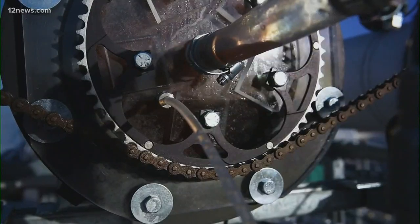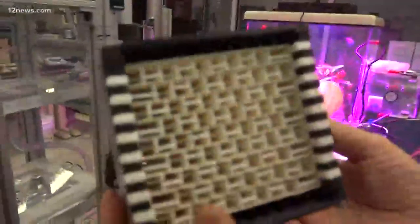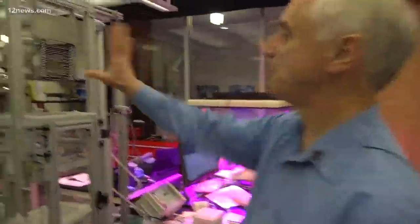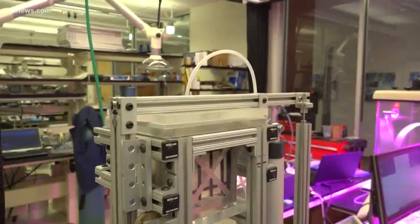He built an industrial scale model of it last year with the help of ASU students. These flat sheets you see are the active material which pulls CO2 out of the air. He showed me how it works using this mini model. What you see here is a little cube which has been standing in the lab all day. It has loaded itself with CO2. When it's wet, it gives it back.